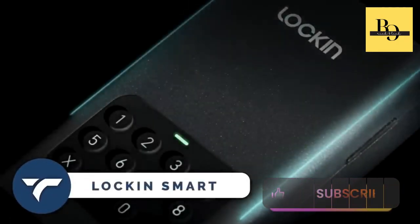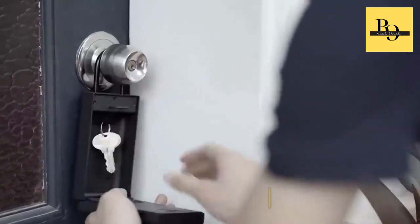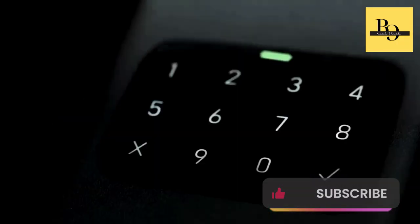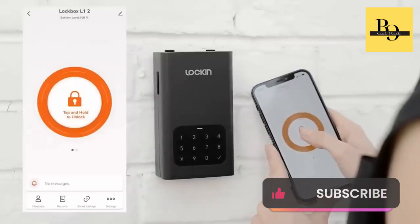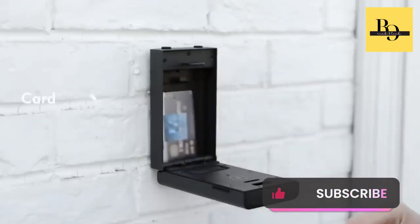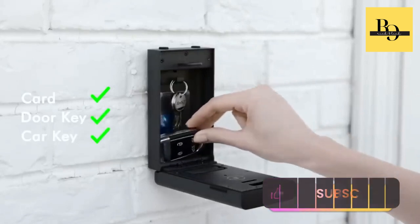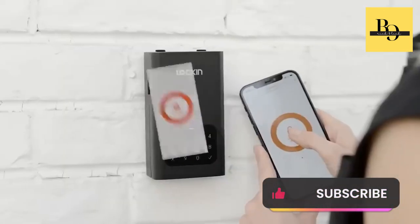Lock-in Smart — here's the ultimate solution for your smart and secure living. This is a smart safe called Lock-in Smart. The manufacturer claimed they have tested this safe 10,000 times by hitting it with a hammer, and it still works very well. With the Lock-in Smart safe, you can securely store items such as credit cards, door keys, car keys, and other valuables you prefer not to leave on your entryway table.